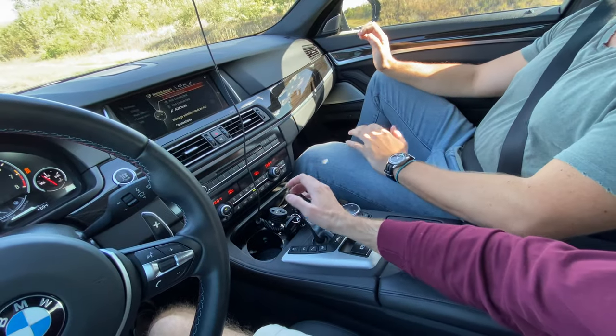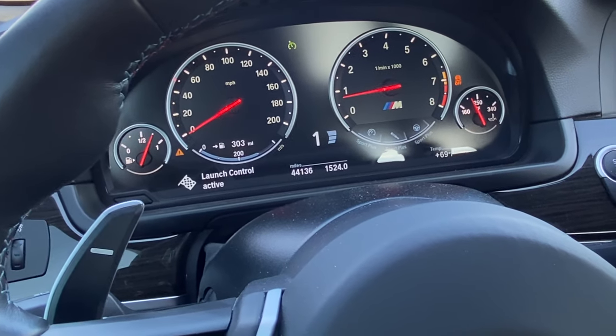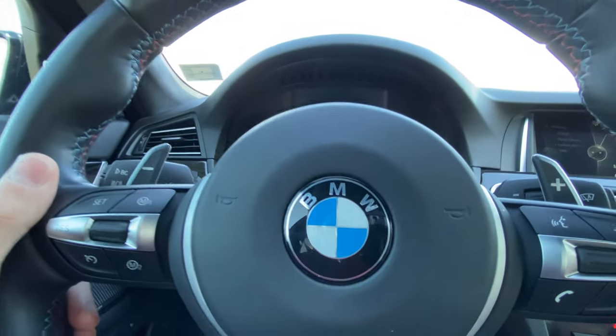We're going to try launch control — it's amazingly easy to do in this car. When we were kids, launch control was an aftermarket thing you'd have to tune into a car, so it's always cool to try it out. Foot on the brake, press and hold the stick forward, full throttle. We had to Google the exact procedure. With track control off, hold the stick forward — it says 'launch control active' and gives you little flags. Then there's a cop — hello Mr. Officer. Good thing I waited on the launch control.